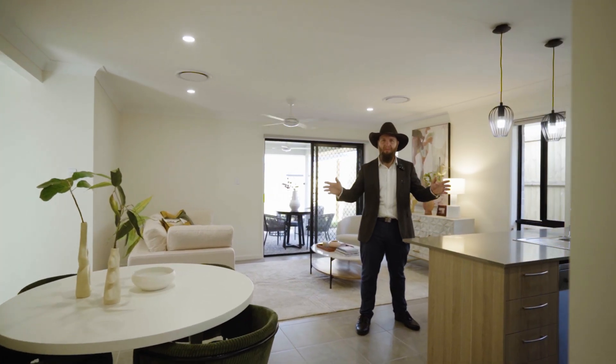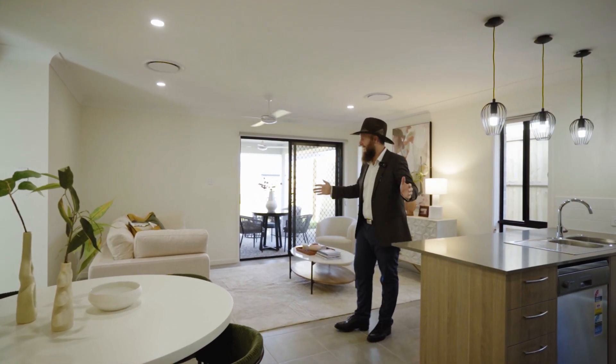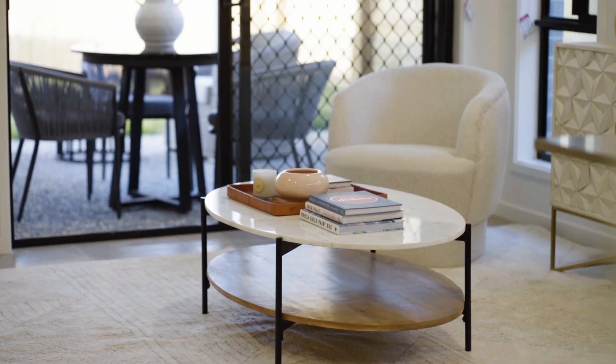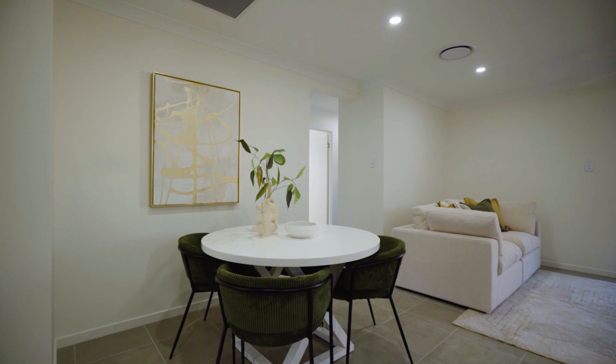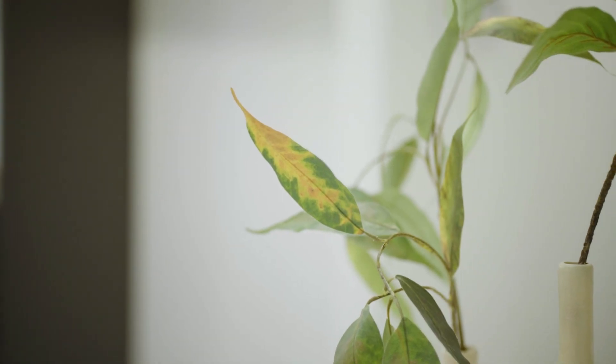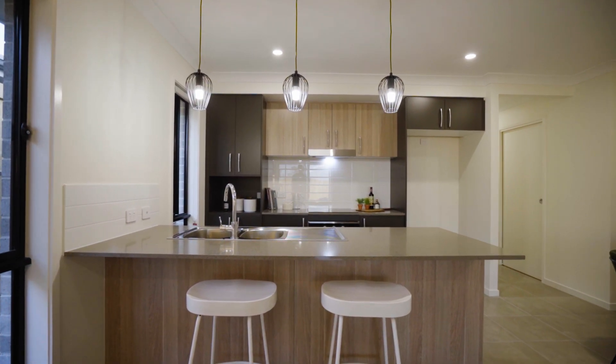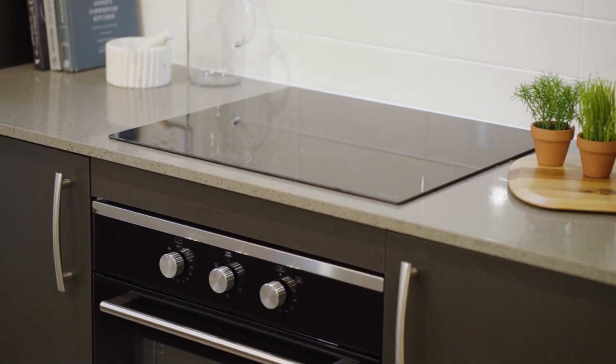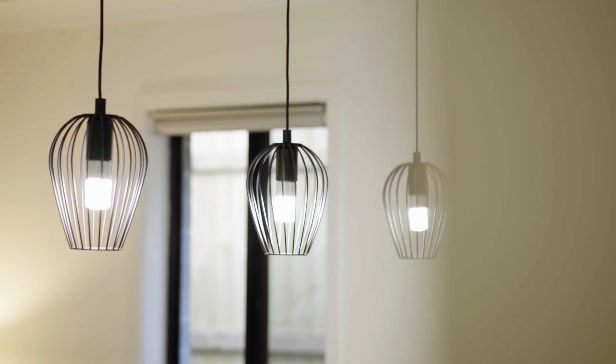Experience open-plan living designed for families to create memories and experiences. Unleash your culinary creativity in a kitchen that's as stylish as it is functional.